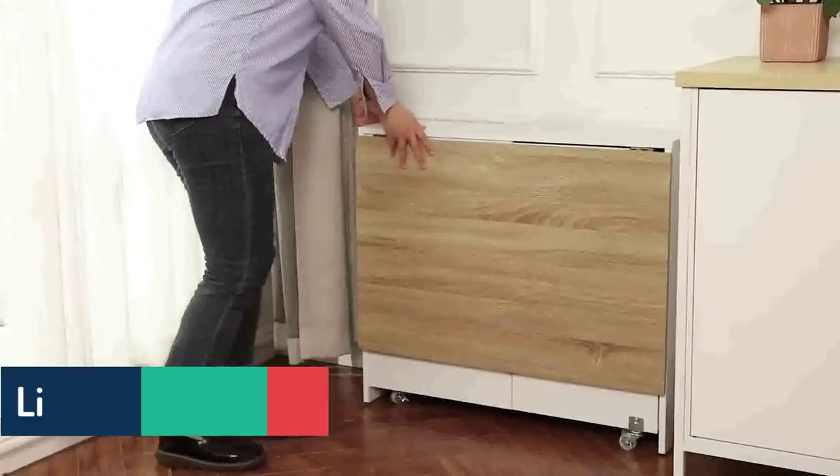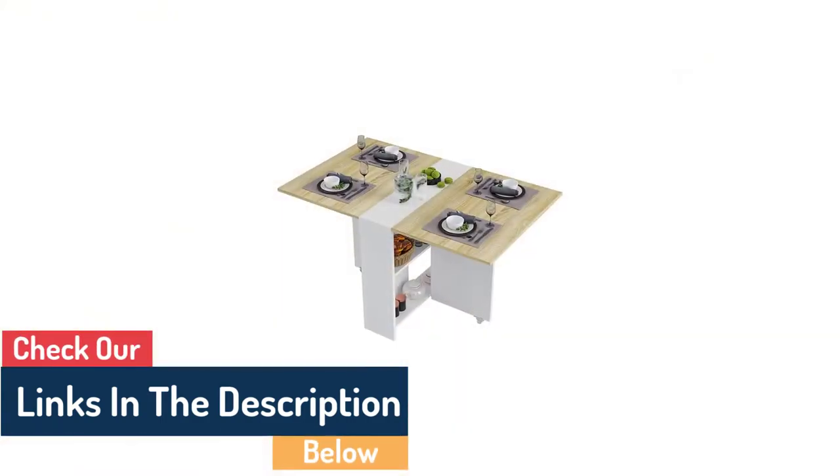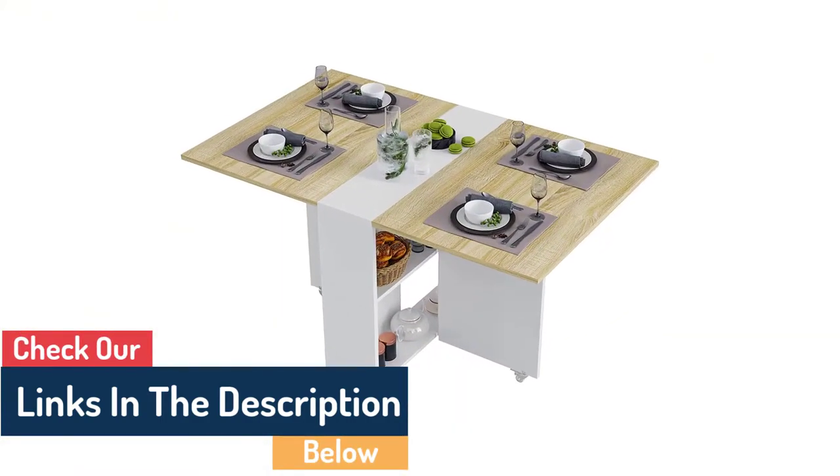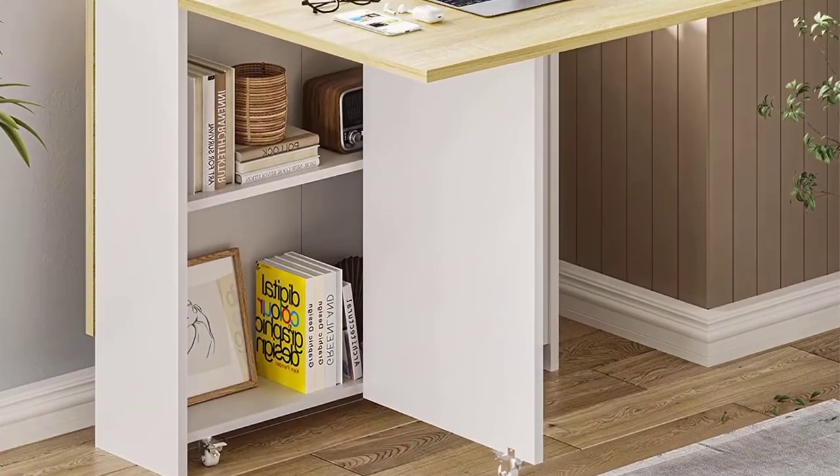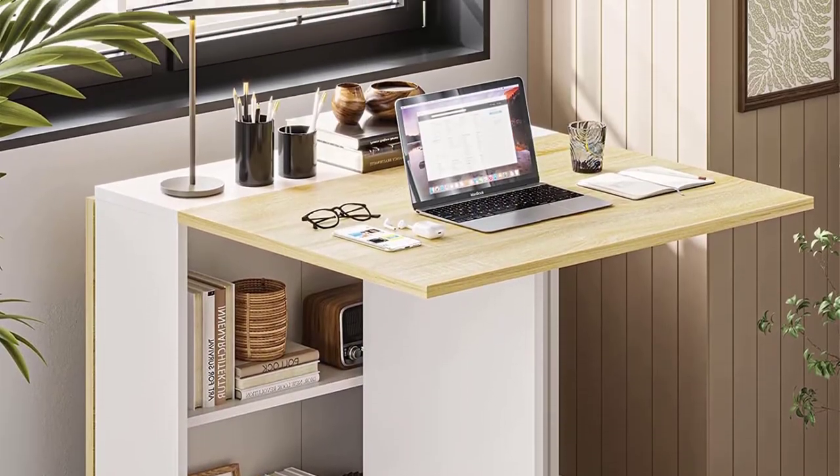Push the metal button upward into the hole in the desktop to lock it, and press the red button to unlock it. The table has a smooth surface that is easy to clean. Its simple and stylish style blends perfectly with your home decor.